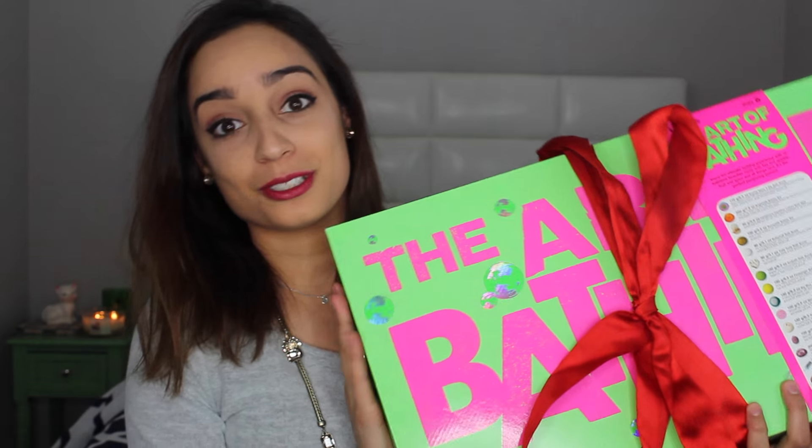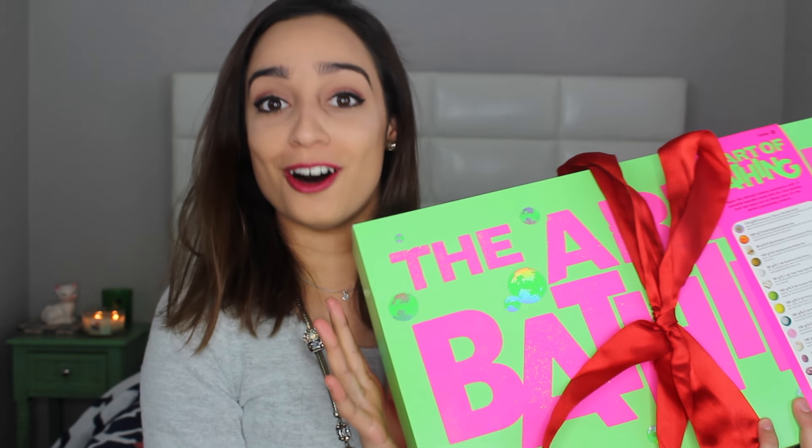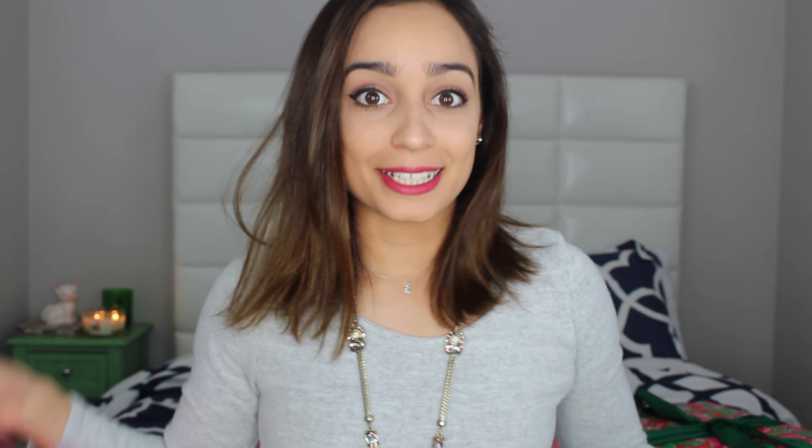Let's start off with the first box. The first box I got was The Art of Bathing. It is all about taking baths, which is awesome — lots of bath bombs, lots of bubble bars in here. I'm just so excited, so let's see what's inside.